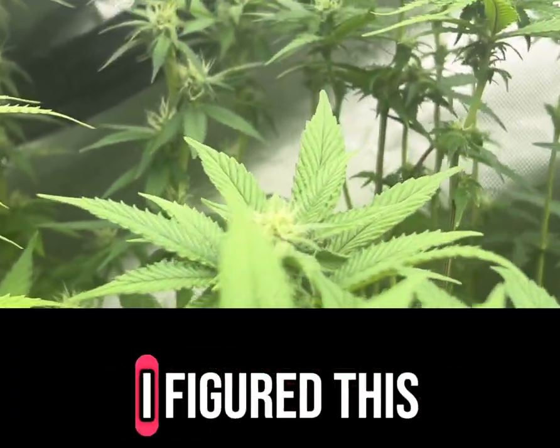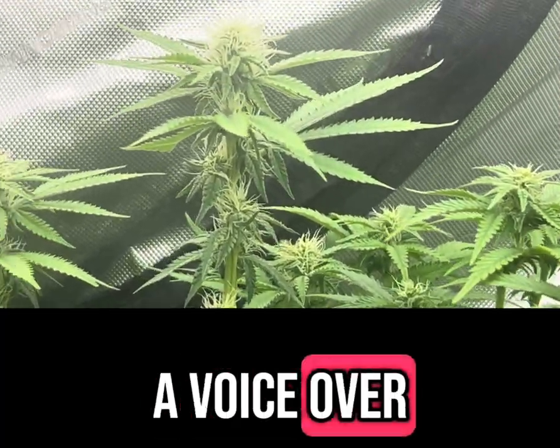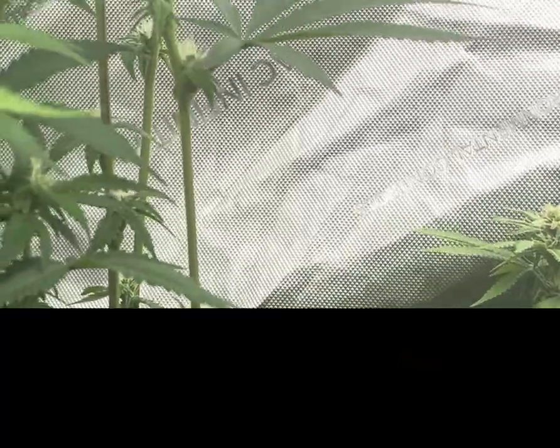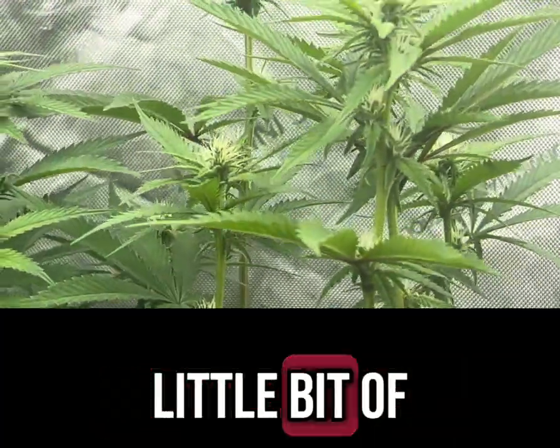So Brother Seeds — I figured this would be the best bet for me to post a voiceover and kind of explain to you guys what's going on here, show you guys a little bit of the girlies, a little bit of the tall ones.